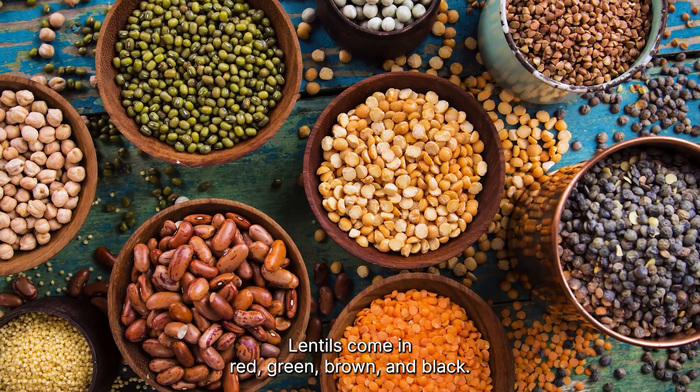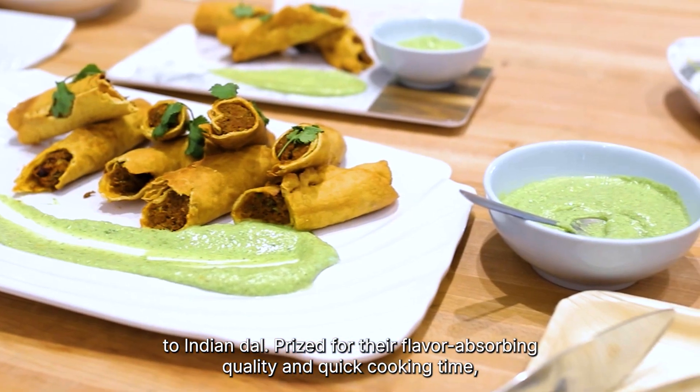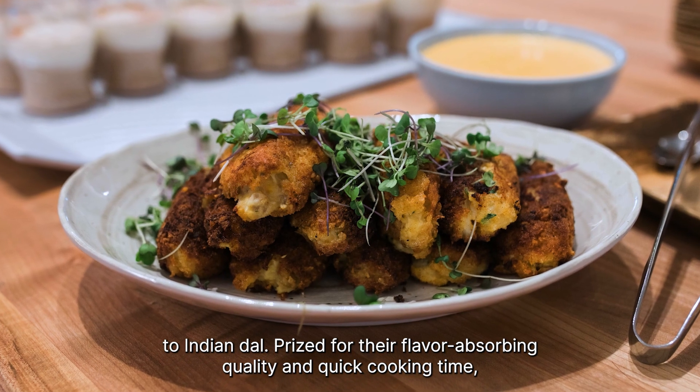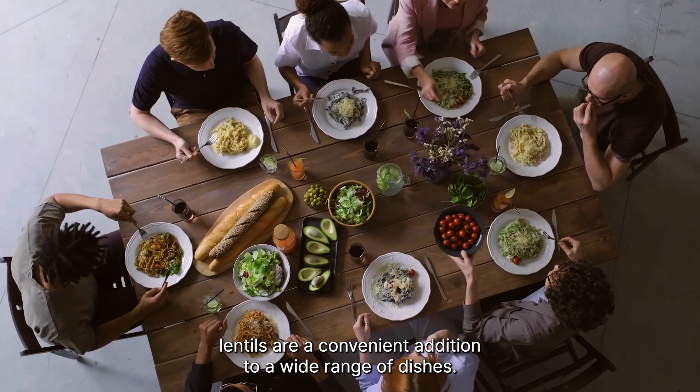Lentils come in red, green, brown, and black. They are a versatile and indispensable addition in recipes from soups to Indian dal. Prized for their flavor-absorbing quality and quick cooking time, lentils are a convenient addition to a wide range of dishes.